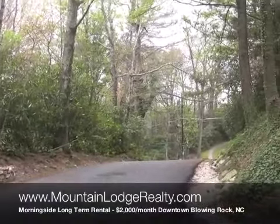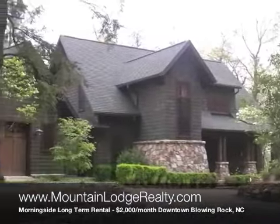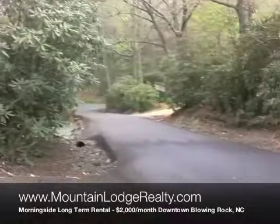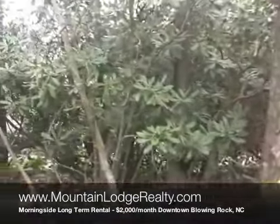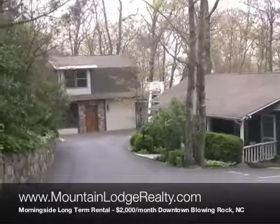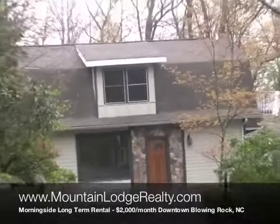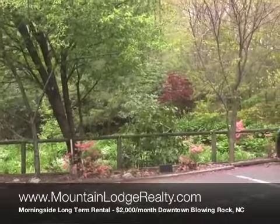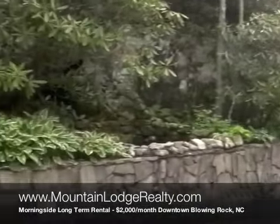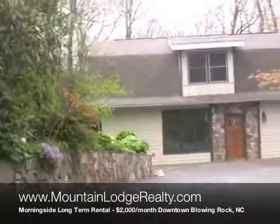Here we are in the Morningside community of Blowing Rock, just a few steps from downtown Blowing Rock on Main Street. It's a quiet neighborhood with no through traffic — very pleasant. Got plenty of parking. I'll mention along the way the nice landscaping here, all taken care of by the HOA. Winter snow plowing is taken care of, so you can enjoy the yard but don't have any work to do with it.